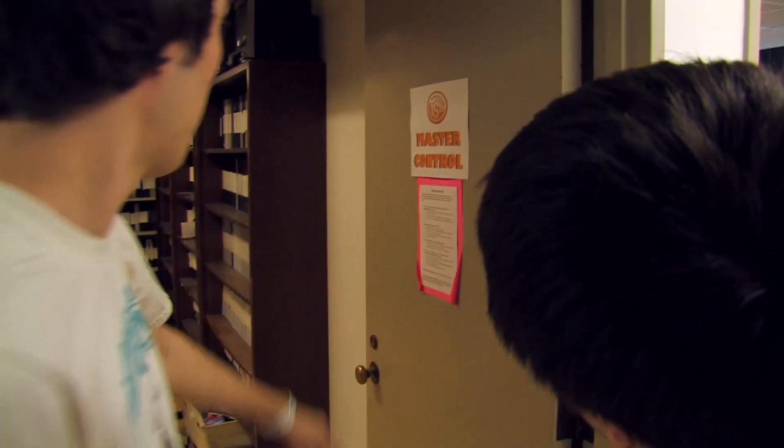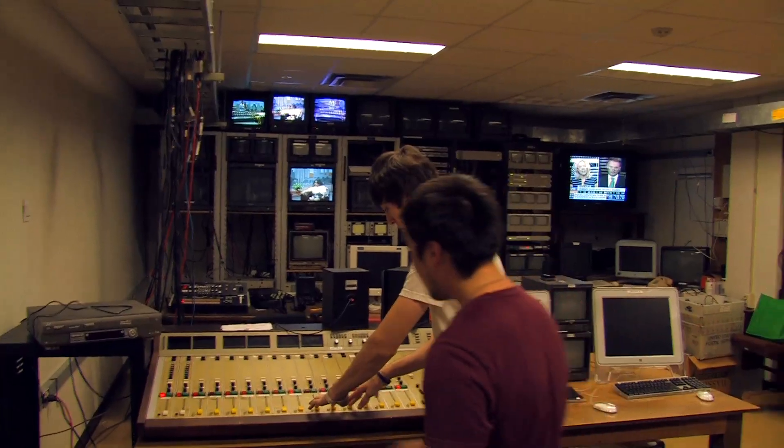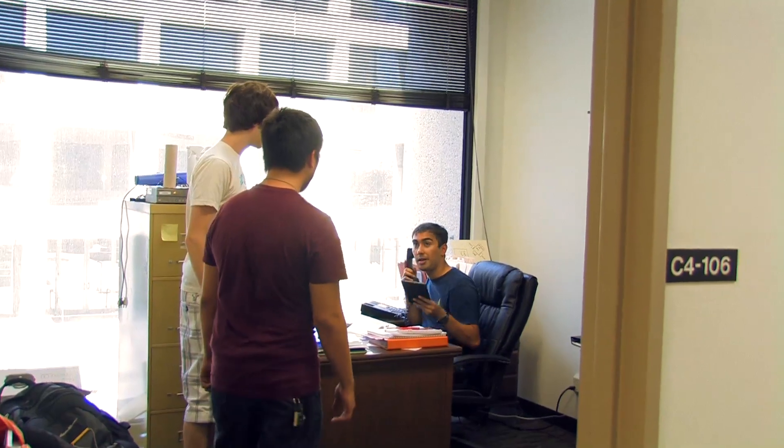But wait, there's more! Keep going back down the hall towards the War Room and you'll find Master Control — but don't blink, you might just miss it. It's this door on the left. When we're doing a live show or a taped show that we'll edit later, we have a crew in this room that controls the audio, video, camera angles — everything.